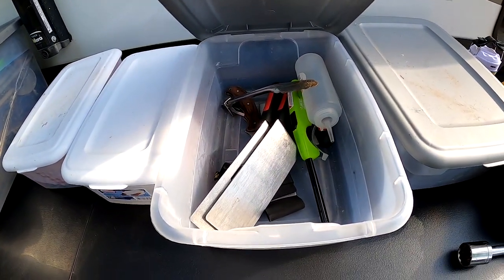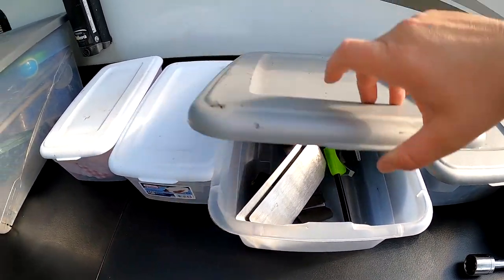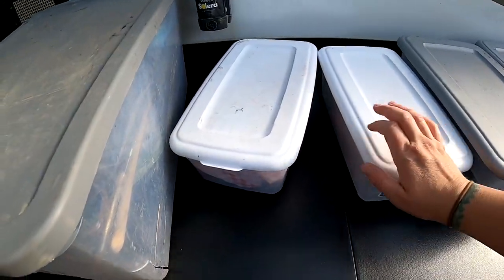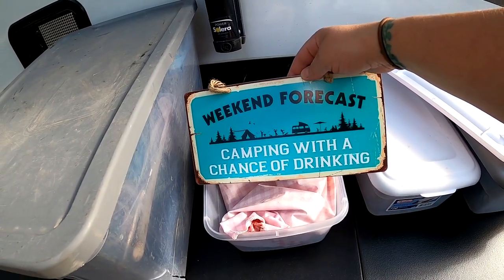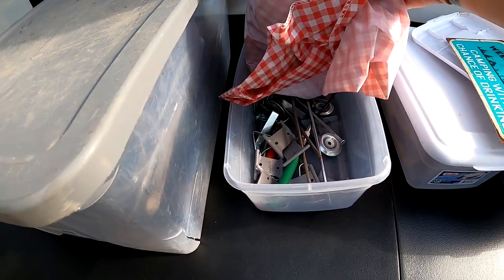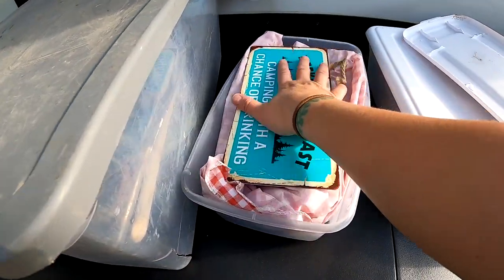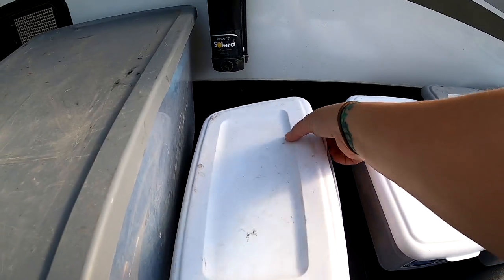This bin is for grilling — I put it on the big black table when we set it out, with all my husband's grilling supplies. This bin is for firewood and fire starters. And this bin has my cute little camping sign I put out, a tablecloth, tablecloth holders, awning light hangers, and carpet stakes — all things I set up at the same time when setting up camp.